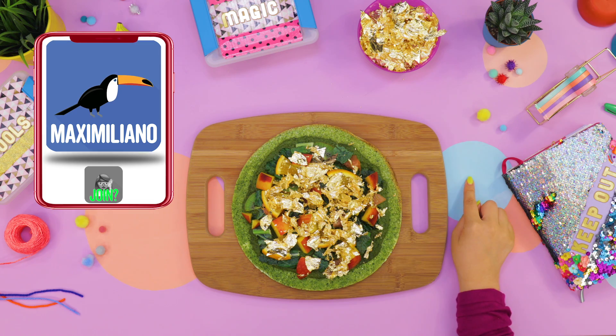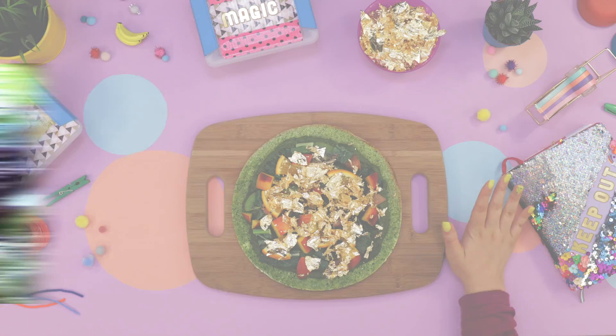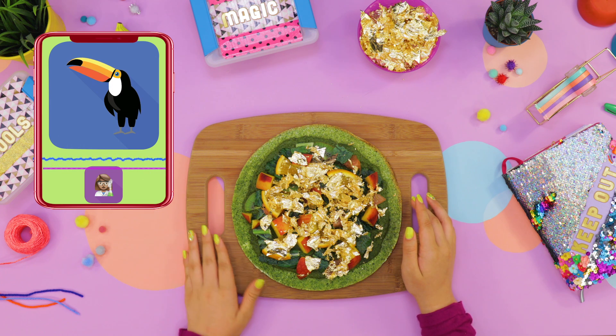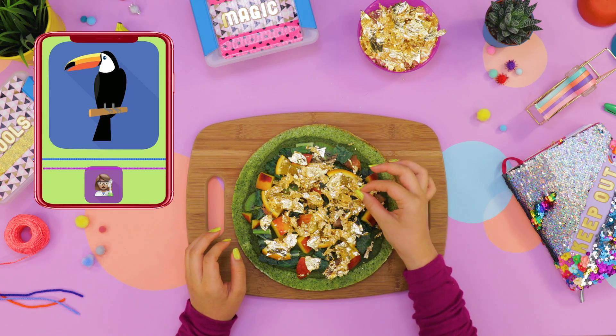That's my customer, Maximiliano. He's a toucan. Have you seen a toucan before? They're pretty fancy. Hi, Maximiliano. You know I don't respond to Max. Hi, Maximiliano.